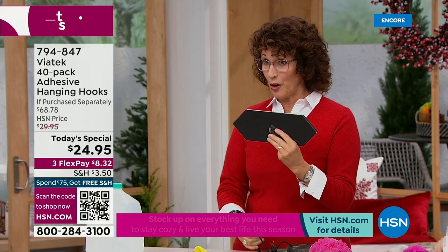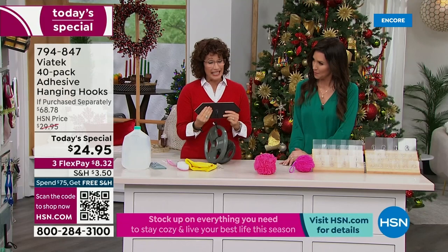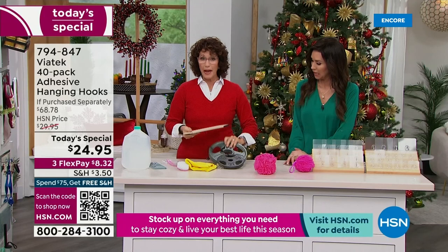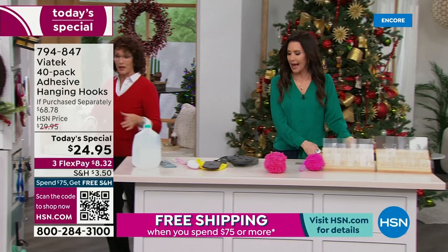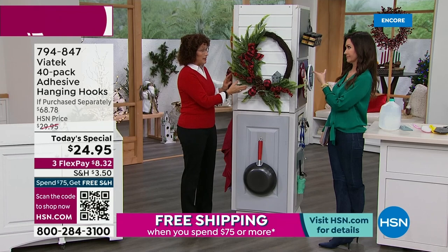I want to show you the large — this is really 15 pounds. I'm going to put this right on here. This is the large holding 15 pounds. Think about what you can put on there, how you're going to get organized, what you're going to be able to hang up. You're getting 18 of the large hooks, so you're going to be able to put things every place — outside your door, inside, inside cabinets.